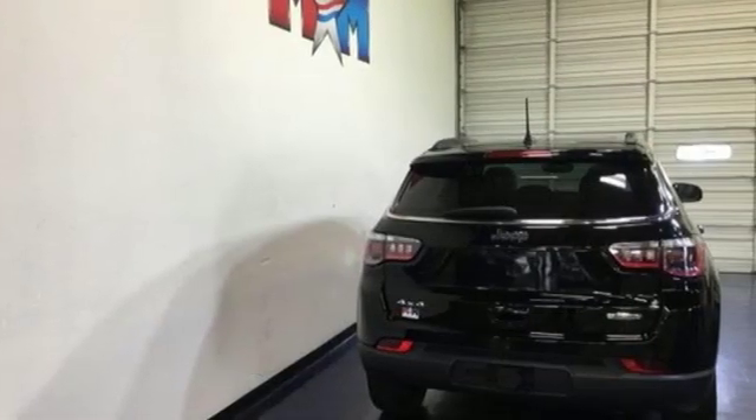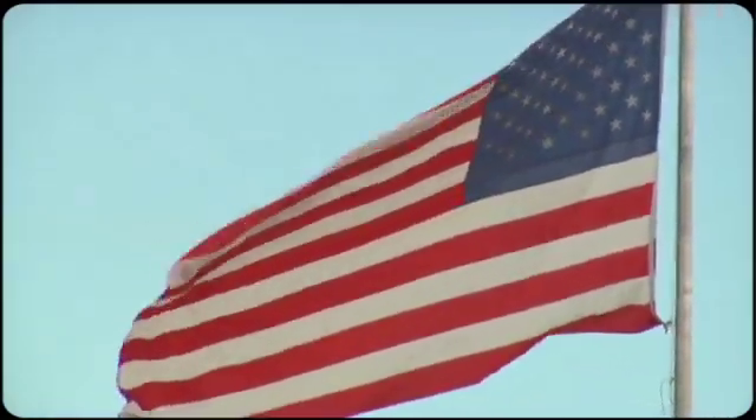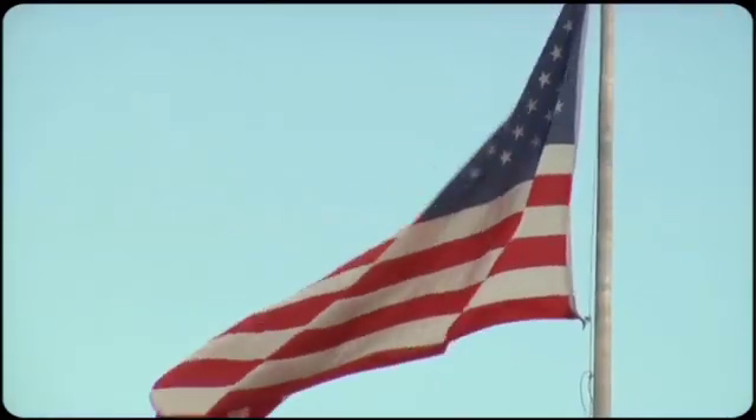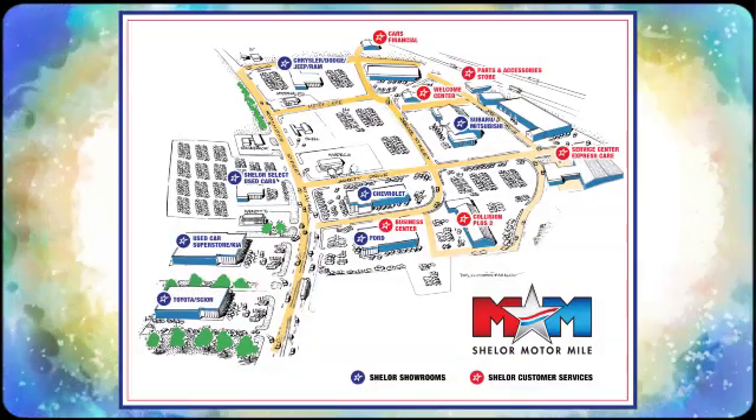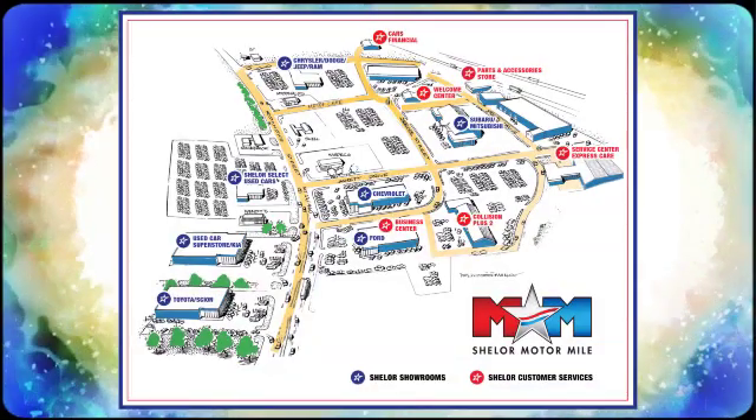There's even more to see in person — take it for a test drive today. Come visit us on the Motor Mile where you're always a name and never a number. Call, click, or stop in. We're conveniently located at 200 Motor Lane in Christiansburg, Virginia.